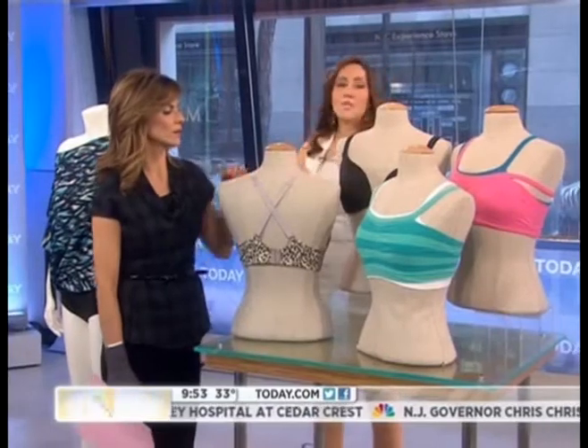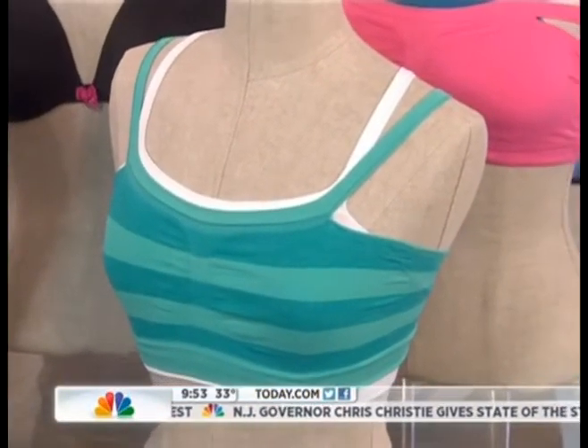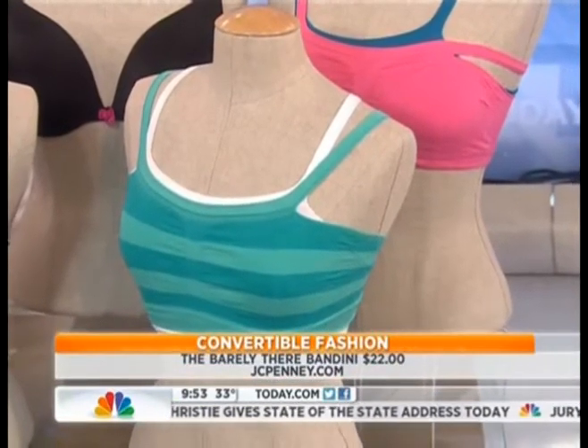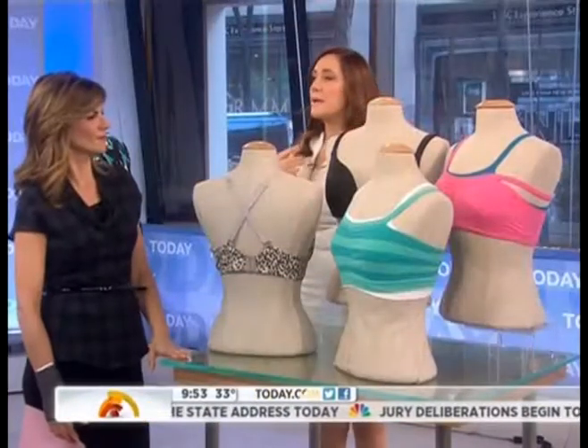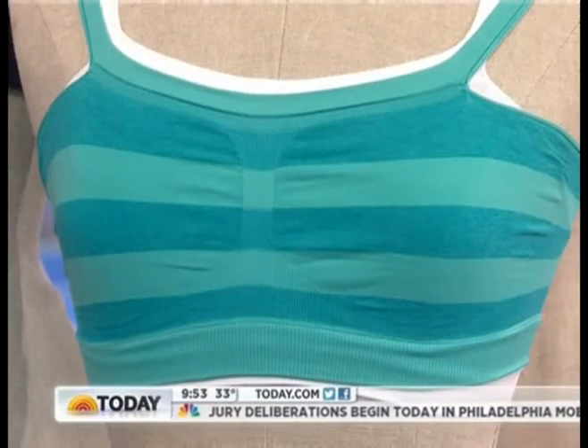And then over here, a sports bra. This is the Bandini from Barely There — everybody goes crazy for this bra. It's kind of like the sports bra effect, but also great for everyday running around. The best part is you can layer it. You can pull down one strap — it's meant to peek out under a tank top. It's just super cute.